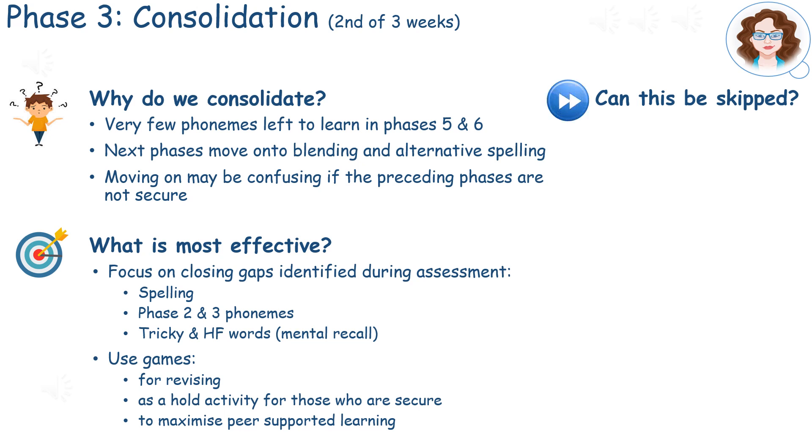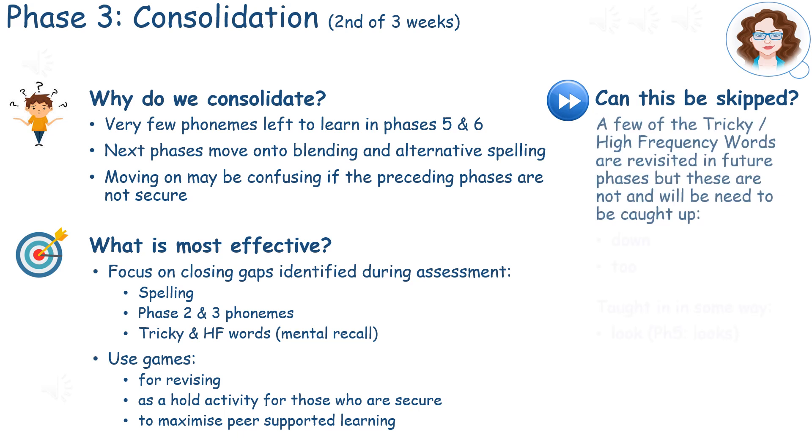When considering whether to skip the consolidation weeks, the following High Frequency and Tricky Words need to be caught up, as the Key Stage 1 spelling is included as part of the English Year 6 SATs paper.